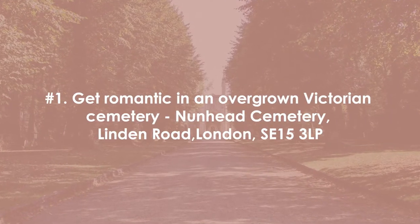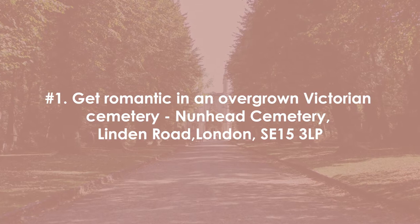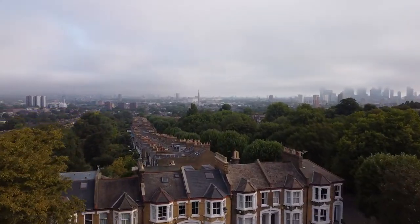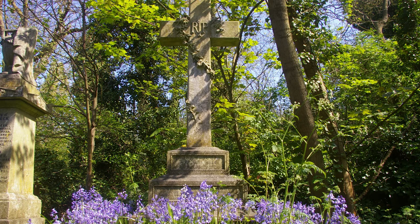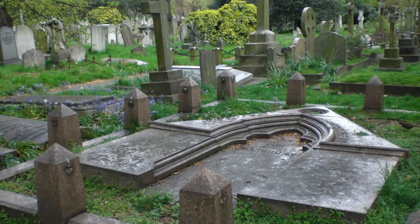Number one: get romantic in an overgrown Victorian cemetery. We've got Nunhead Cemetery in Southeast London. Just a few moments away from the views across London that Telegraph Hill provides, this gorgeous Victorian cemetery is a historical find that's well worth visiting. While some might feel that a cemetery isn't top of their list for a romantic walk, you might be surprised at this little gem of London.